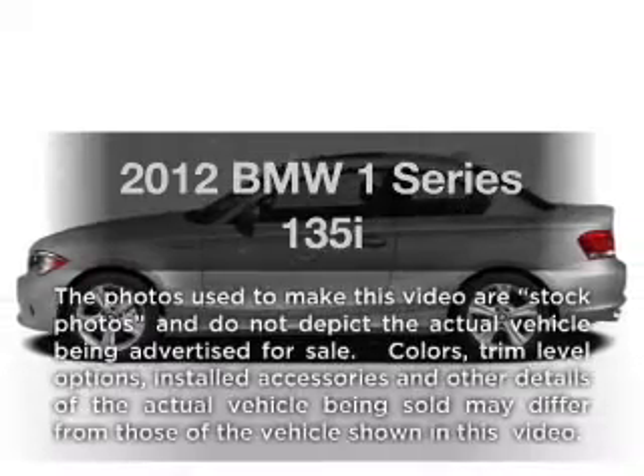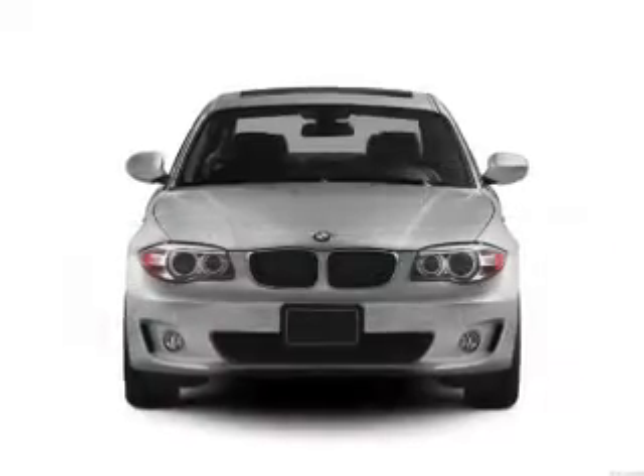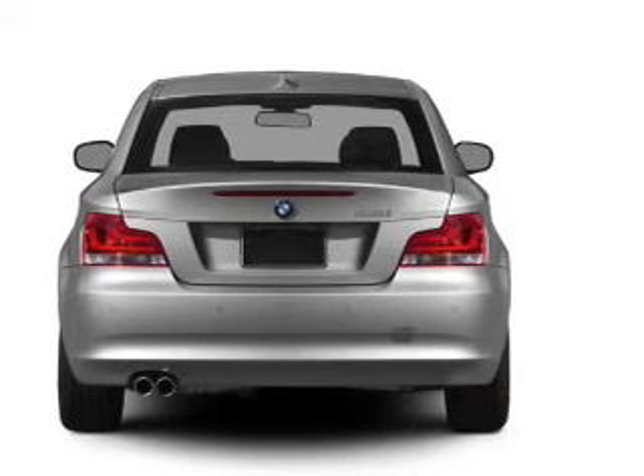Introducing the 2012 BMW 1 Series. Everything you need under one roof with this great vehicle. With a solid six-cylinder engine connected to a smooth shifting transmission, the anti-lock braking system will help deliver you safely to your destination.